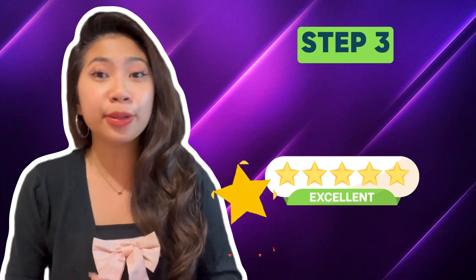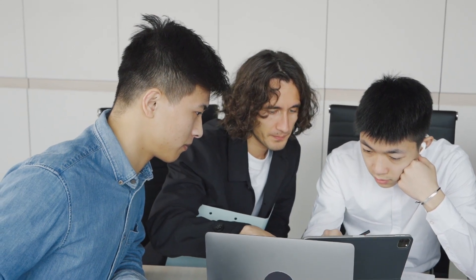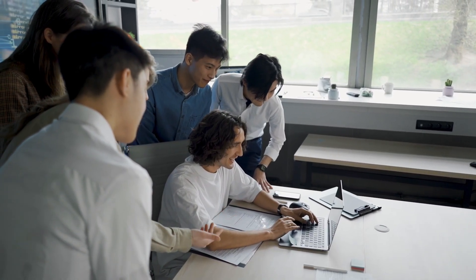Step 3: provide outstanding services. Go above and beyond for your clients. Your dedication and expertise will speak volumes.